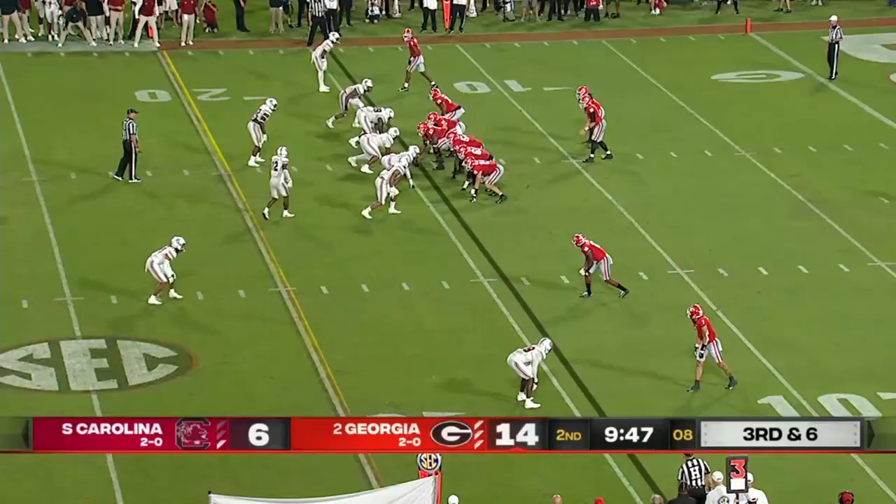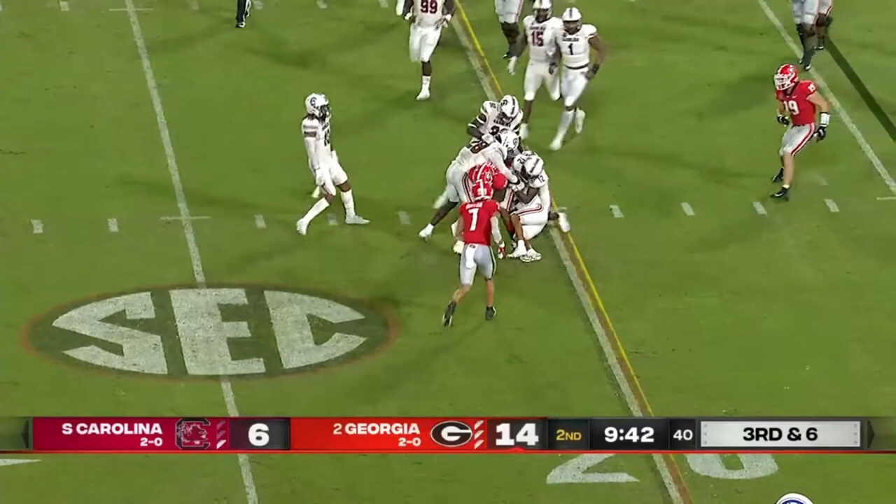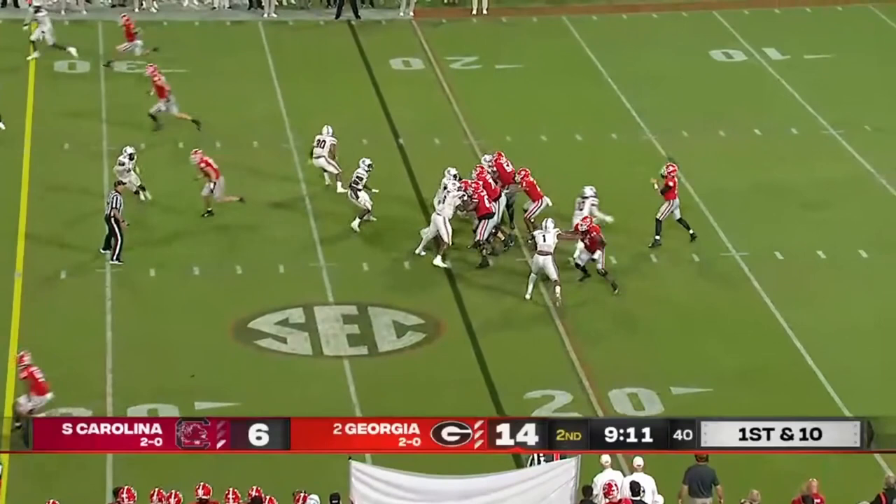South Carolina looking like it might bring pressure. Daniels on target — first down. After the play fake, the pass is over the head. Against lesser competition: Eastern Illinois went 0 for 9, East Carolina 2 for 16. Daniels on target — juggling catch by A.D. Mitchell.